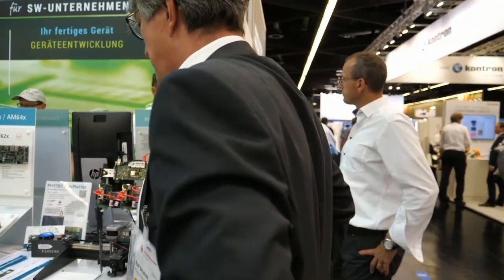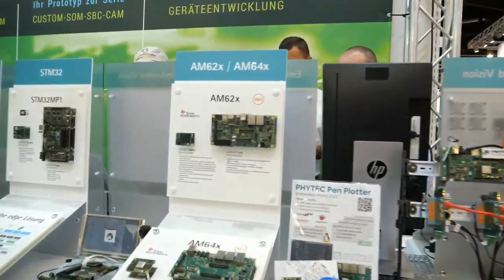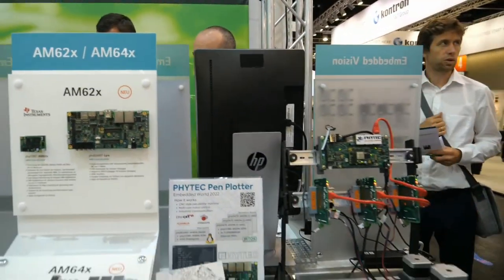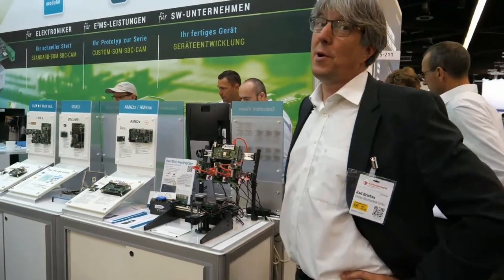I saw the Texas Instruments booth — they were saying everything was running on your 5-core AM62X, which is true. On the TI booth you have an EV charger demo, which is also very interesting.